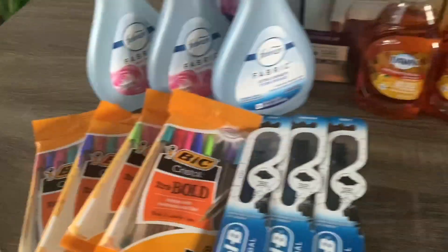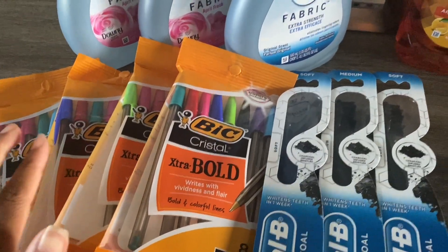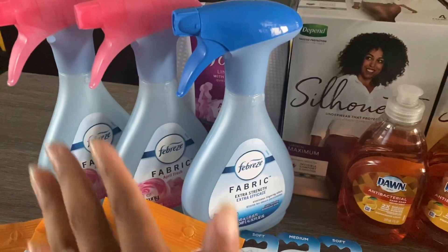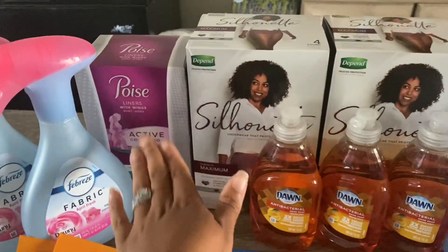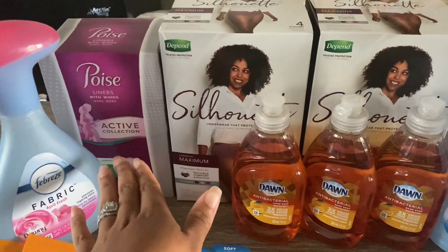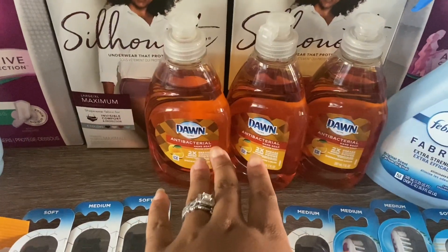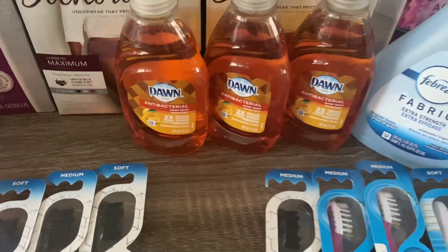Now for the bigger transaction: I got four packages of the BIC extra hold pens, three Oral-B charcoal toothbrushes, two Febreze, two Poise active liners, two boxes of Silhouette, and three bottles of Dawn dish soap.